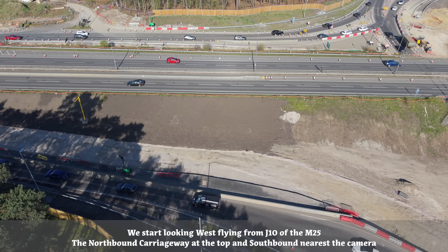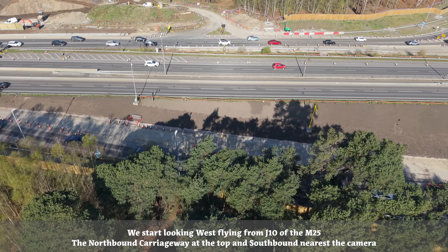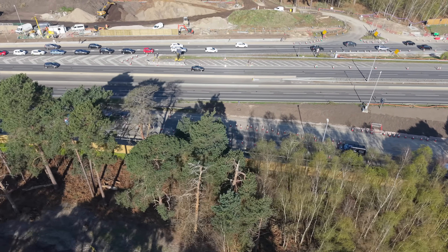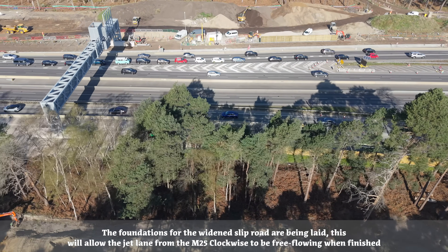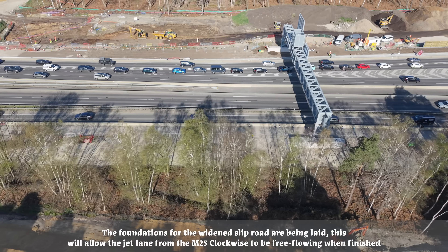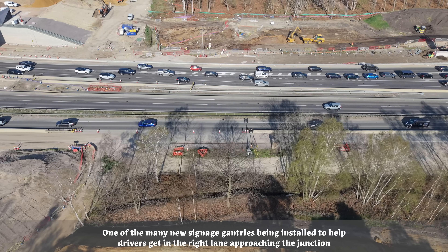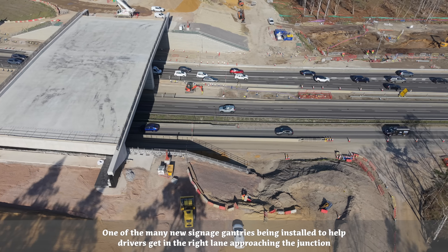We start looking west, flying from Junction 10 of the M25, the northbound carriageway at the top and southbound nearest the camera. The foundations for the widened slip road are being laid. This will allow the jet lane from the M25 clockwise to be free-flowing when finished. One of the many new signage gantries is being installed to help drivers get in the right lane approaching the junction.